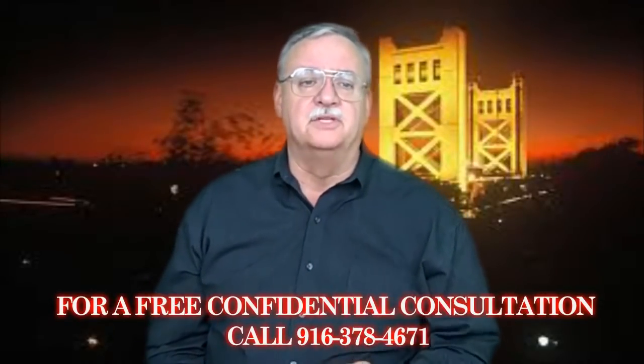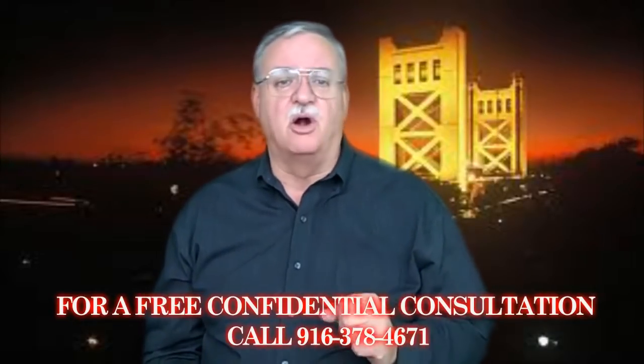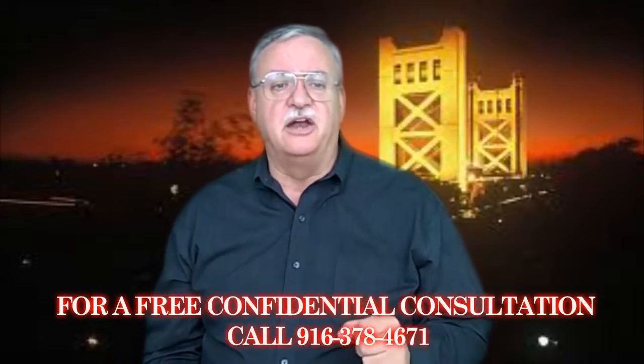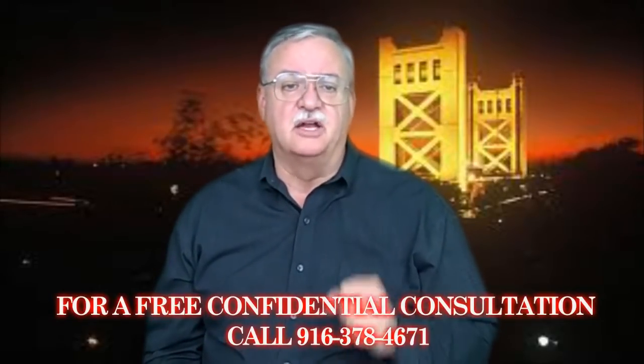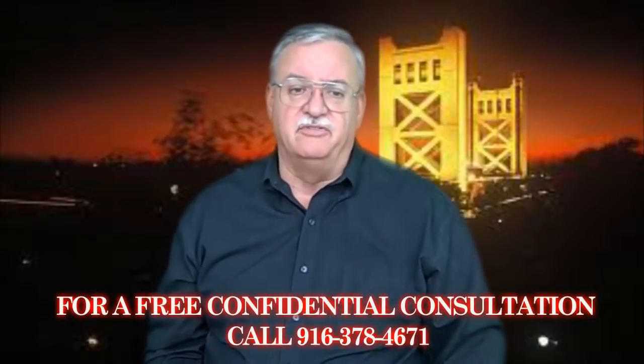Your agent will also look at the properties in the neighborhood. They'll pull comps, or comparables, of recently sold homes to get a feel for the fair market value of your home. Once you and your agent decide on a price, they'll prepare the contract, present it to the selling agent, and work to negotiate the offer if needed.